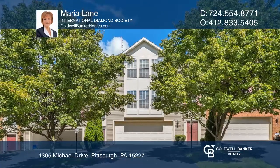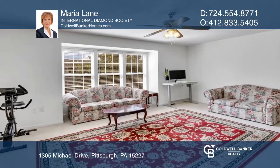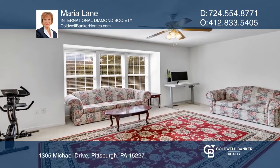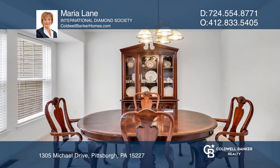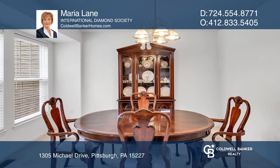This well-maintained townhome features a four-foot extension allowing for an open and airy floor plan. The kitchen boasts additional cabinetry, a double pantry, and an island that flows into a dining room.